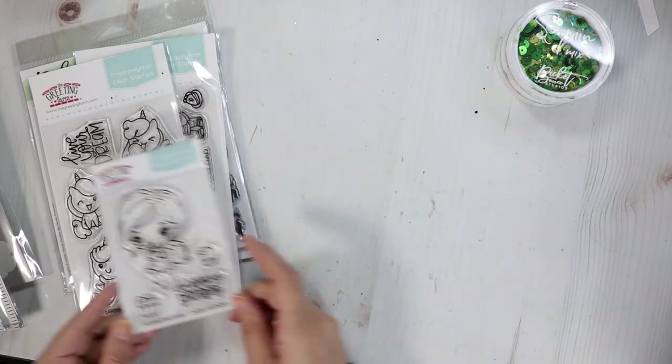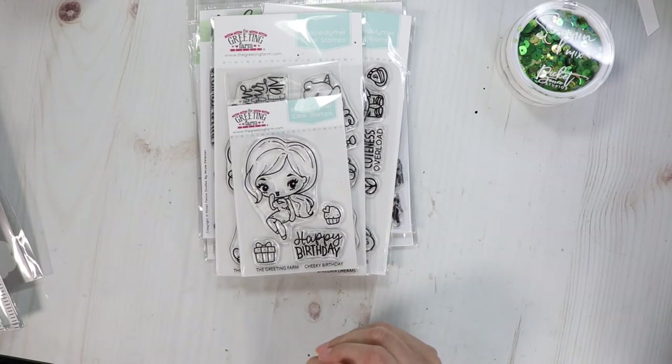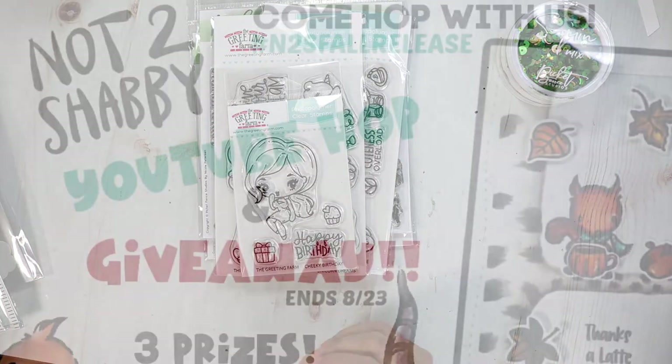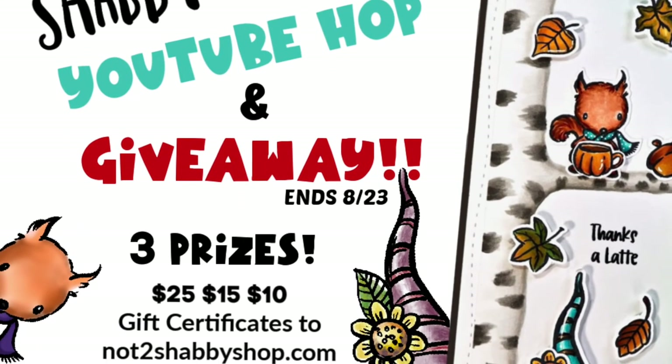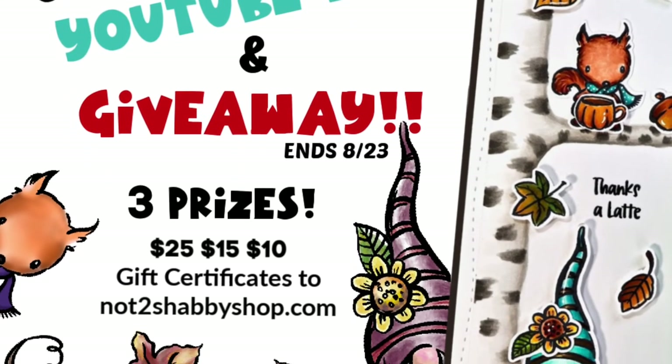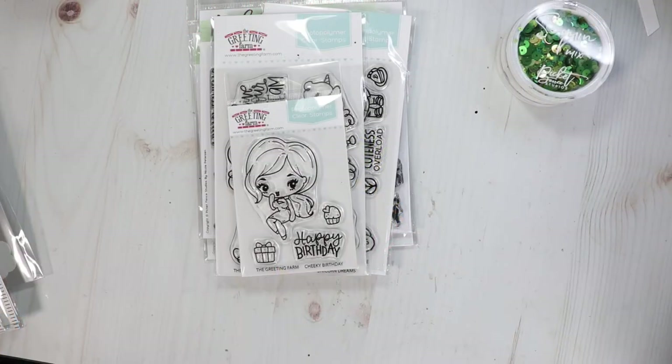That is everything that I have for you today! Don't forget to check out my previous video with the Not Too Shabby fall release inspiration hop — I have three prizes up for grabs. Head on over to that channel, do some hopping if you have time, and leave a comment on those videos for a chance to win. Also head over to the Rafflecopter to enter the giveaway. Thank you guys for stopping by, I really appreciate it. Have a great weekend and I'll see you real soon — bye guys!